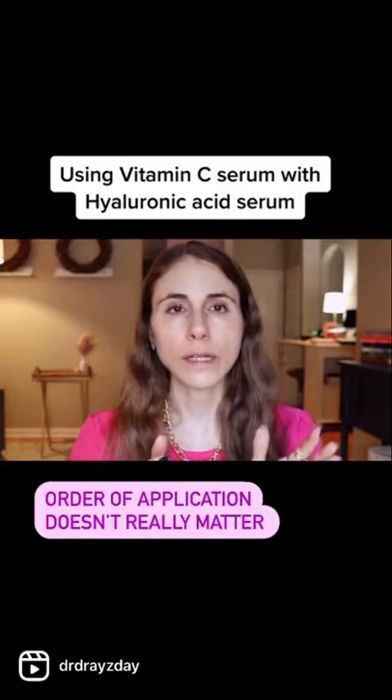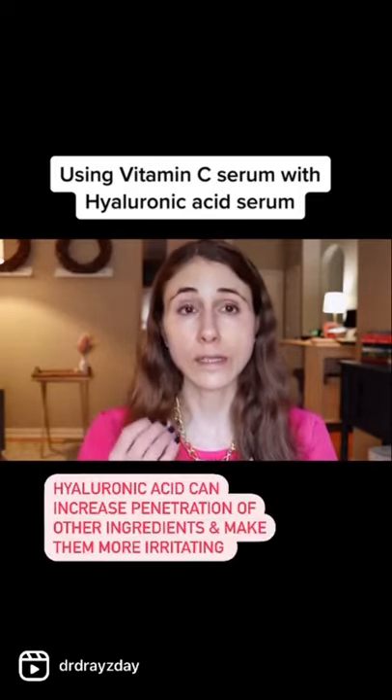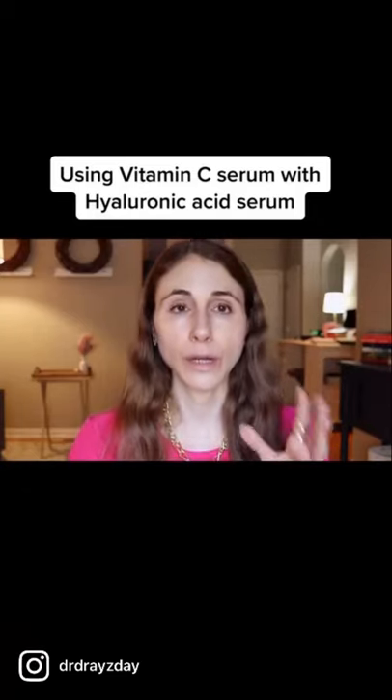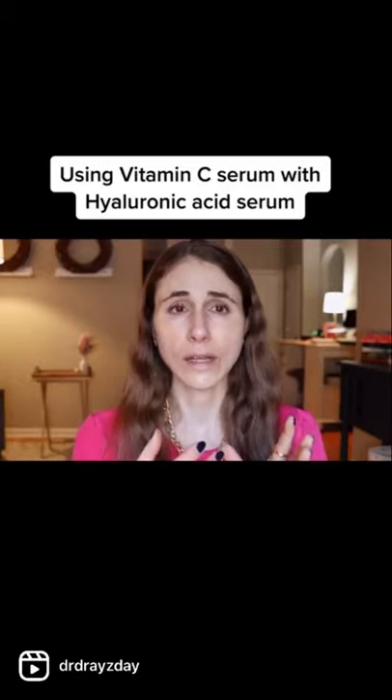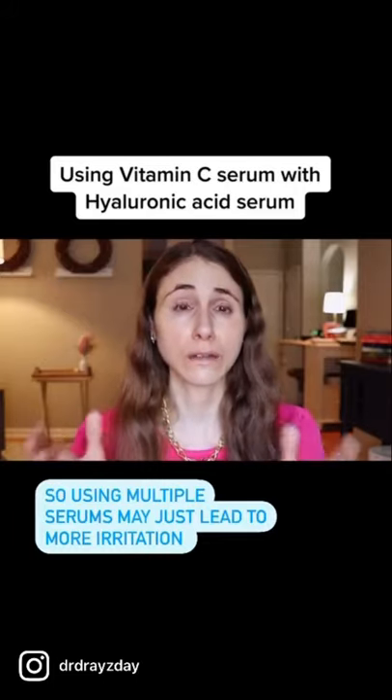If you're going to use a hyaluronic acid serum, it doesn't really matter the order. Hyaluronic acid does increase penetration of ingredients and can make them more irritating. If you have a product with vitamin C and hyaluronic acid and you want to add another one, you may get diminishing returns and a greater risk of irritation.